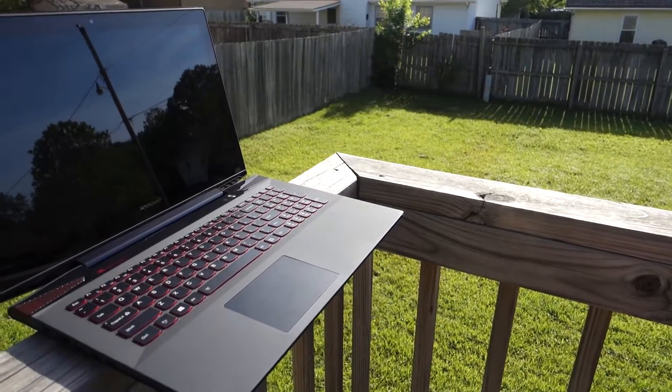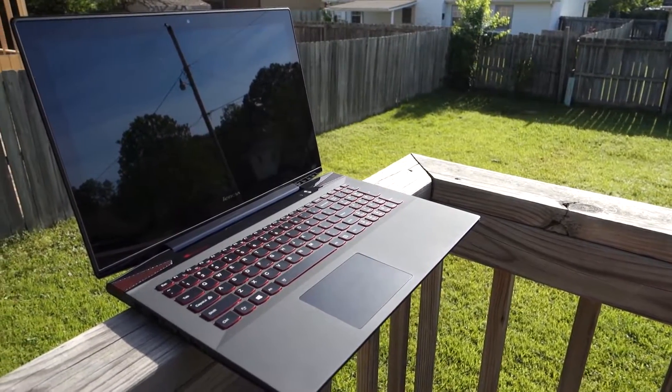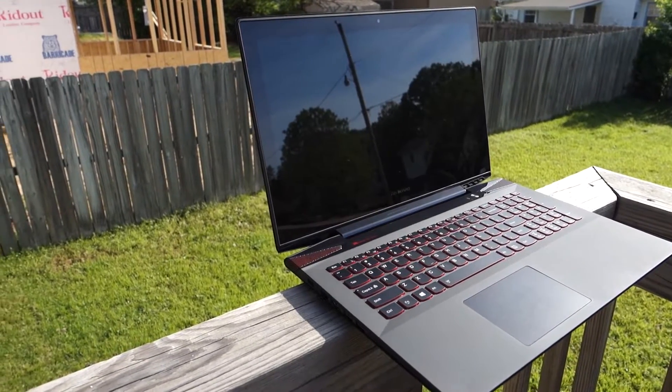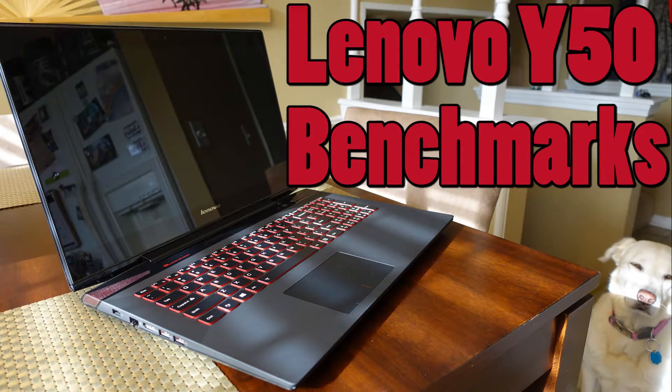Well, that wraps up my benchmarking test for the Lenovo Y50 Best Buy Edition gaming laptop. Please let me know in the comments if you would like to see different games or benchmarks added to my collection, and also leave a thumbs up if you enjoyed this style of video. I had a lot of fun making this one and I hope you enjoyed it. As always, thank you for watching and please subscribe for more Zach's Tech Turf videos.